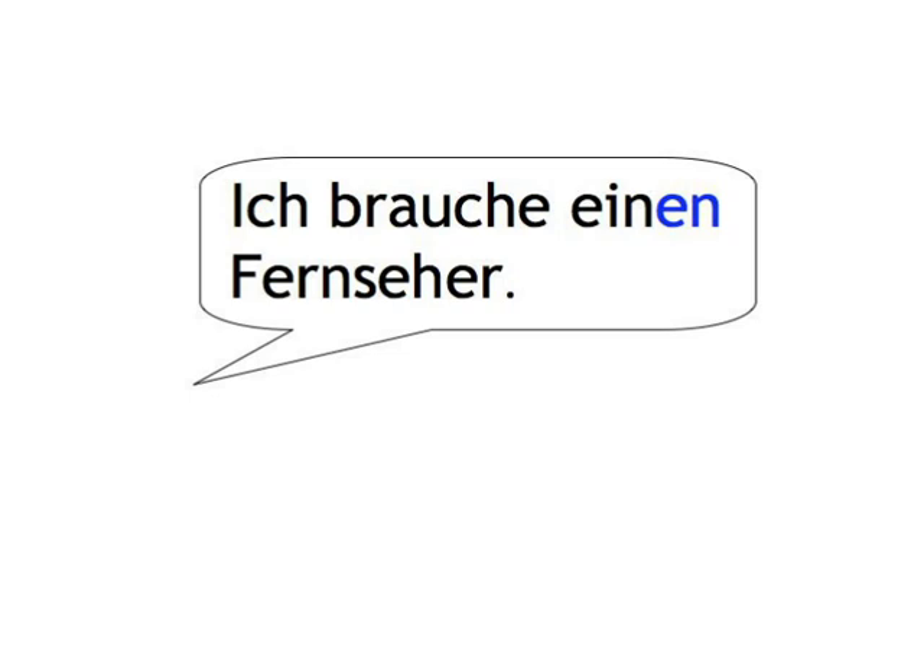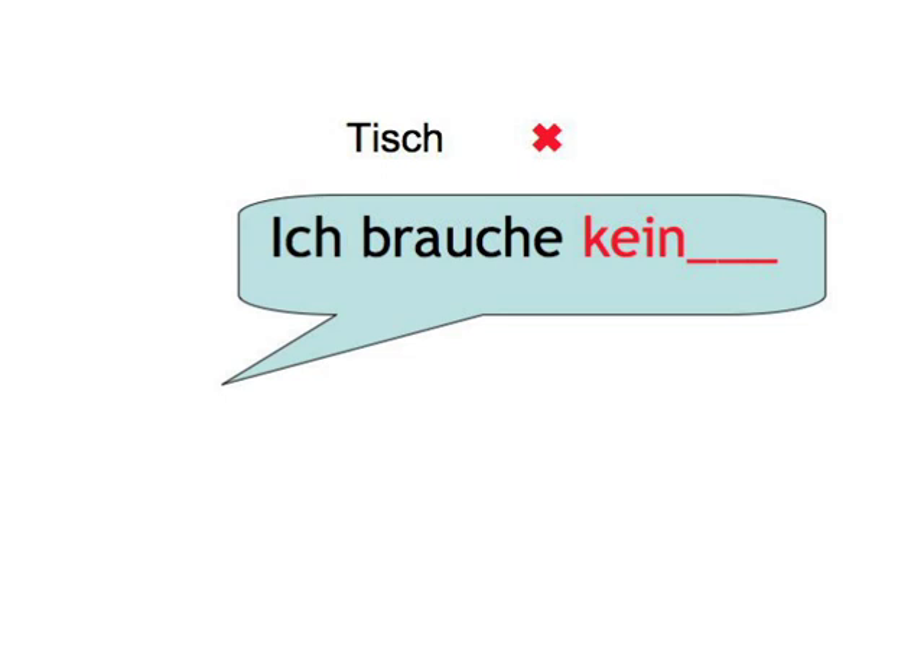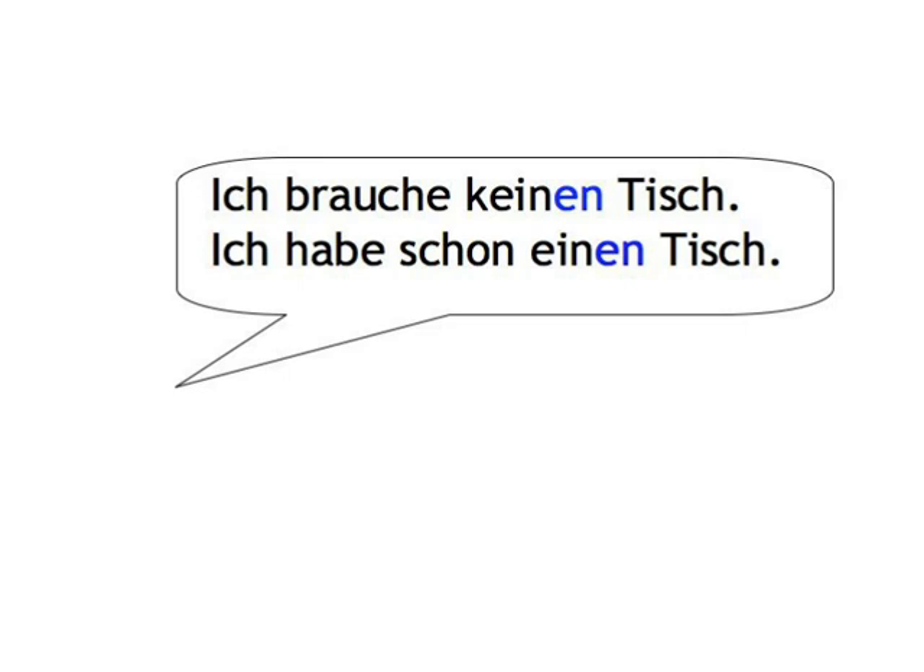Luckily, you already have some of the things you need, so you don't have to buy everything. Let's practice. Say that you don't need the following items — say that you already have them. When you hear Tisch, you say, Ich brauche keinen Tisch. Ich habe schon einen Tisch.